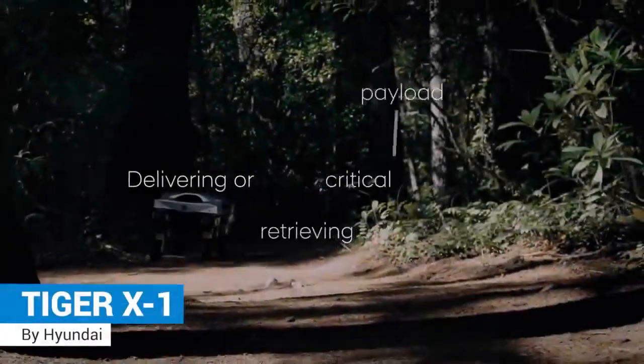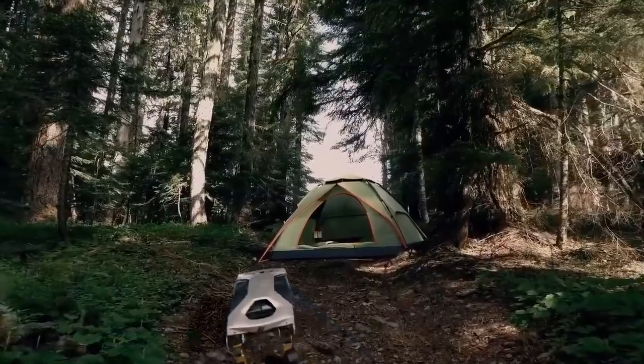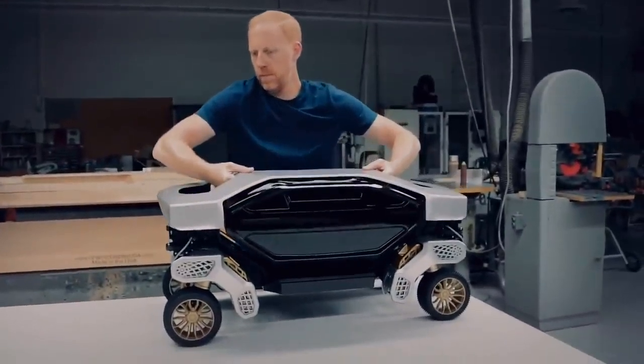Tiger X1, a transformer-like robo-car designed specifically for extreme environments. It can operate as either a four-wheel drive vehicle or a four-legged walking robot.